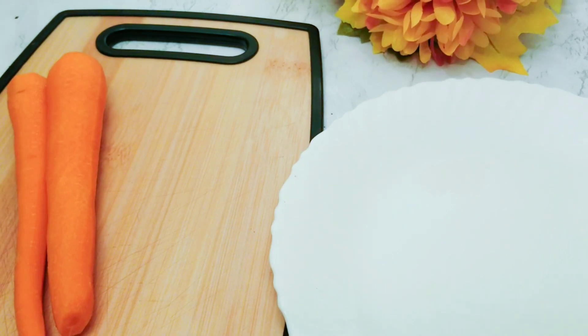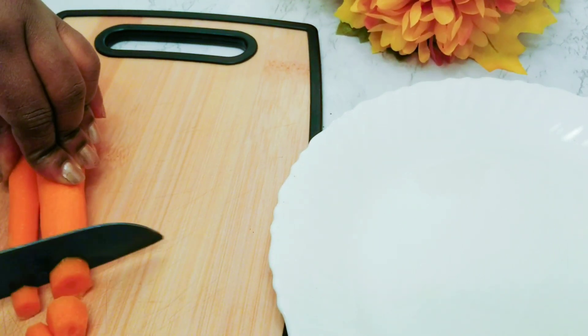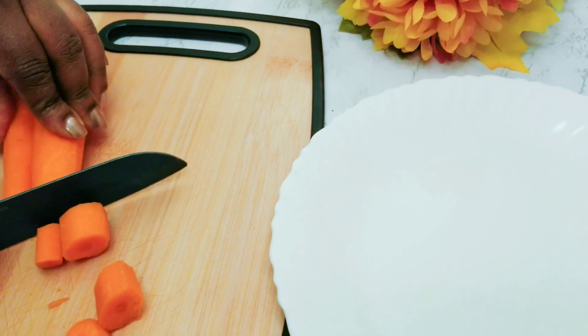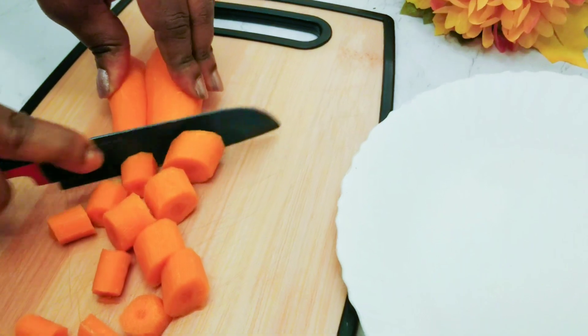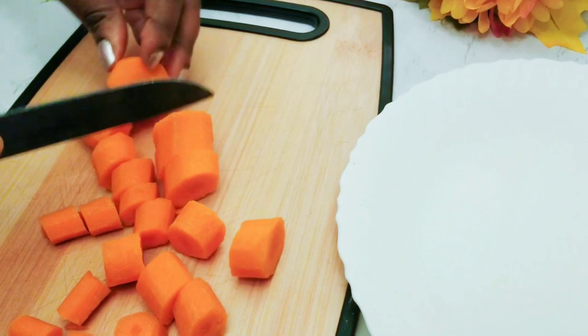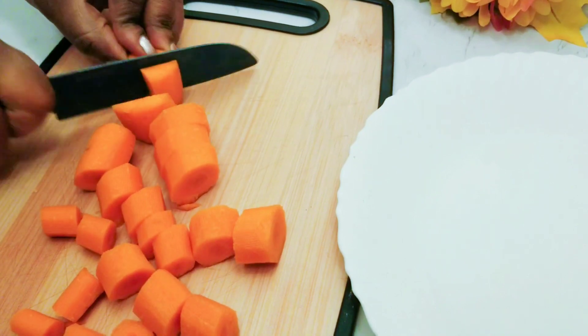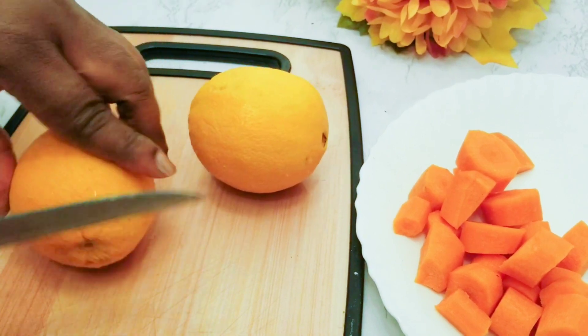In this recipe I will be using two large carrots. Carrots are very good for you — they contain fiber, vitamin A, vitamin K, and vitamin C, which is very good for you. They also contain beta carotene. These carrots are very good for your eyes.